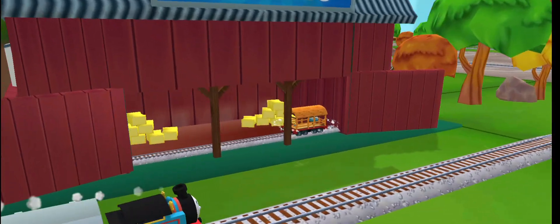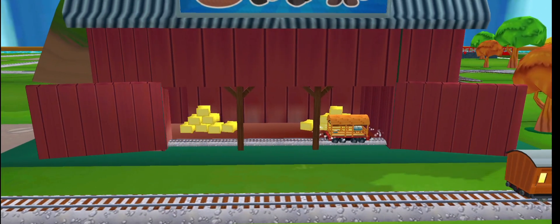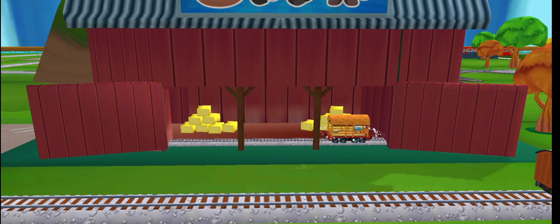What type of wagon should we pull? Just drag the wagon to one of the blue spots. Mix them up however you like.